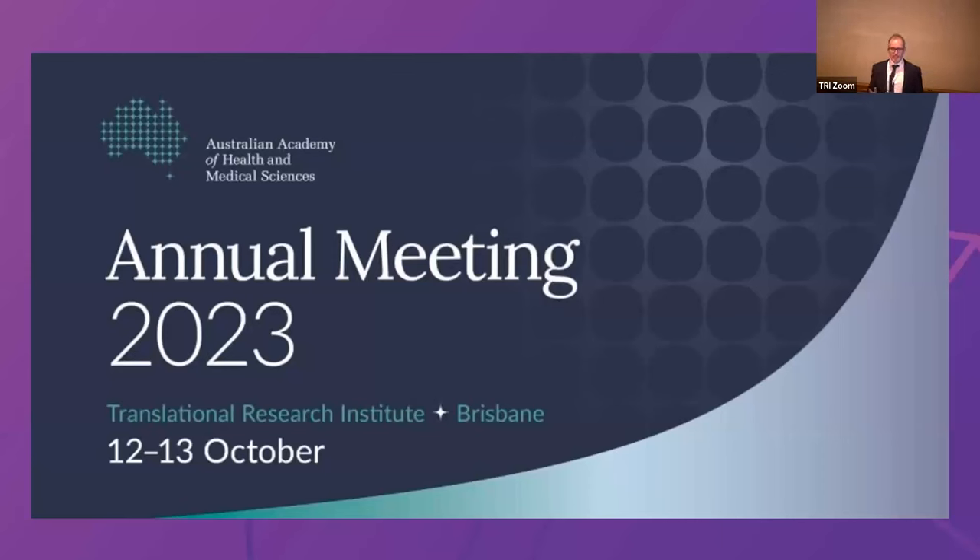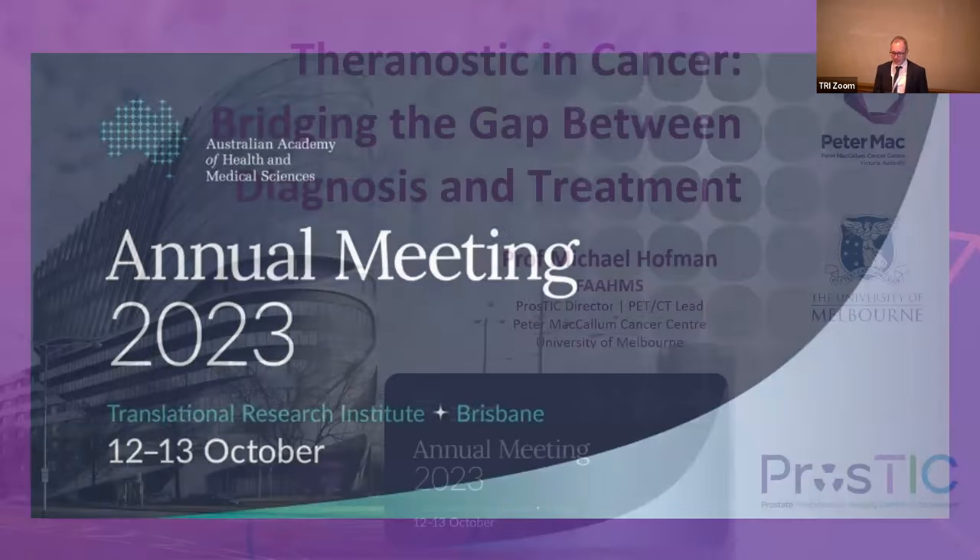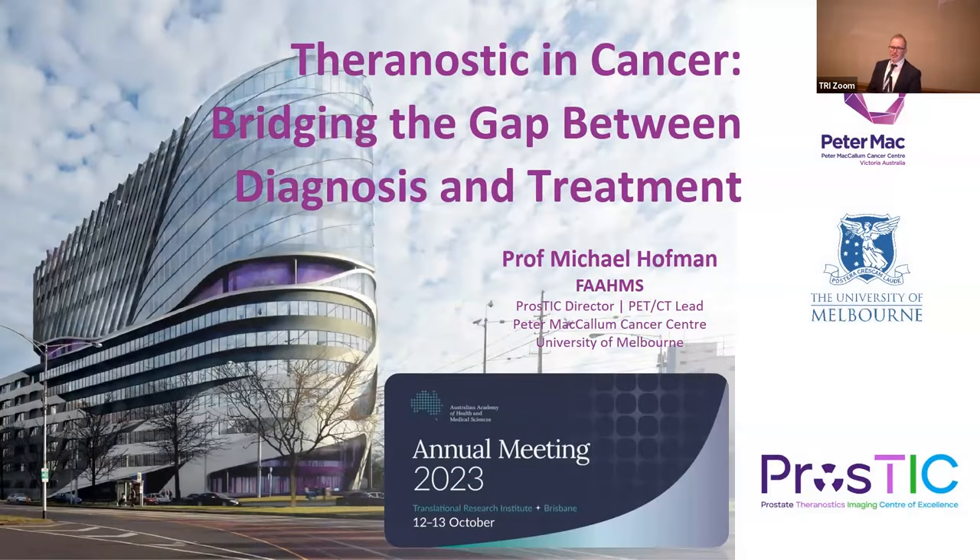Thanks so much. It's a pleasure to be here and present a little bit of the research that we do at Peter Mac, and an honour to be elected a member of the society. Today I'm going to dive into theranostics, which is a word that encompasses both therapy and diagnostics. We use radioactive molecules which can do both — imaging with a PET scanner and then treatment.